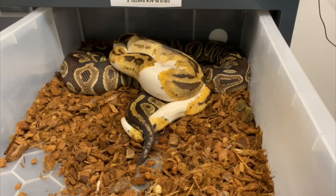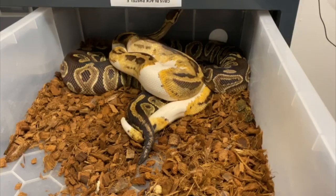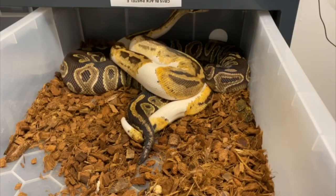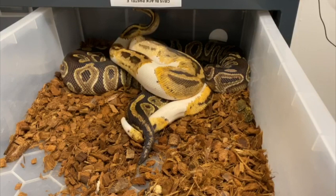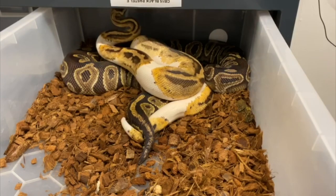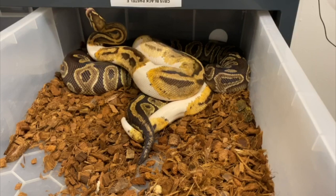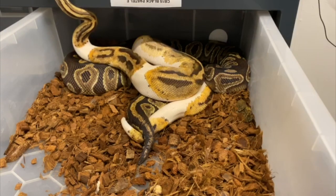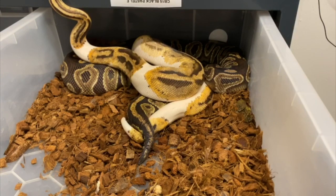So this is one of our pairings we've got going on this year. This is a fire possible GeneX Pied male breeding to a black pastel female. We're really excited about this pairing from a selfish point of view — we're excited to keep back some of the black pastel fire combos that are all going to be 100% het Pied. We're looking for some females from this clutch. She's a really nice example of black pastel, and the fire boy is crazy. After speaking with Justin and Christian, who we bought him from at Dorset Pythons, we all have the same idea that he's going to be a GeneX boy in the end.